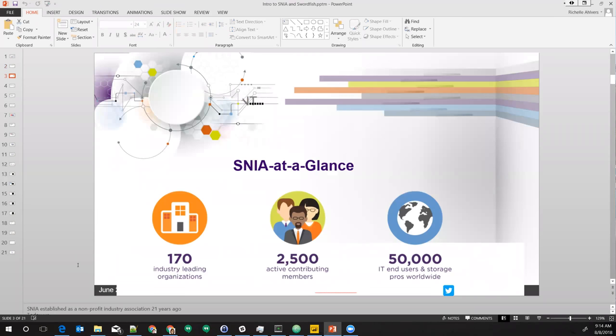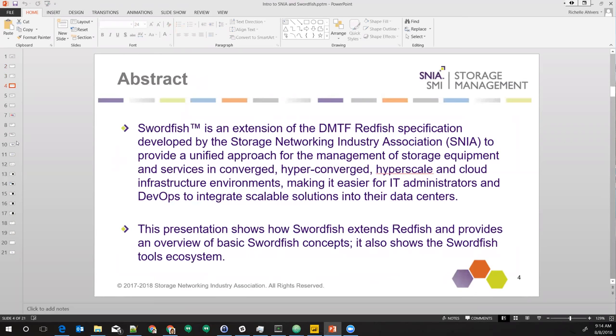SNEA is a worldwide organization that has been around for a long time with a lot of companies involved. Swordfish is a new standard shifting away from just being focused on traditional storage management in enterprise data centers towards something more modern — something we can put on storage devices and infrastructure that goes into broader environments. You're not going to find a lot of Swordfish deployments out there yet; what you start to see is a lot of POCs and things like that.